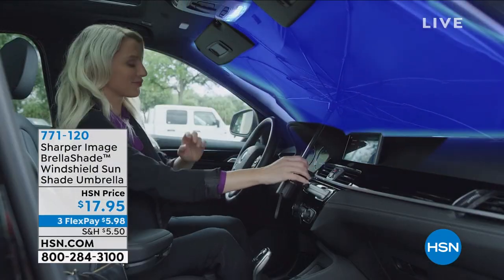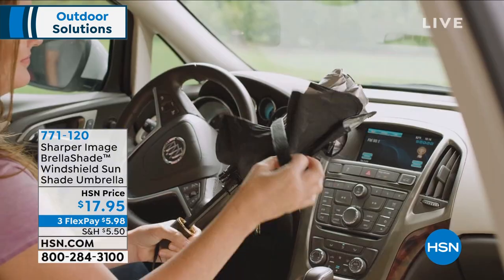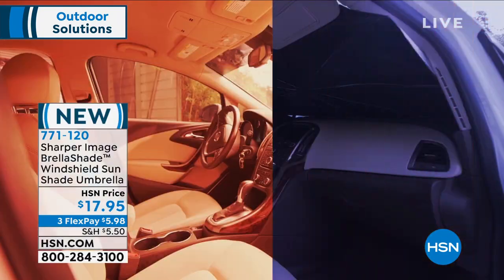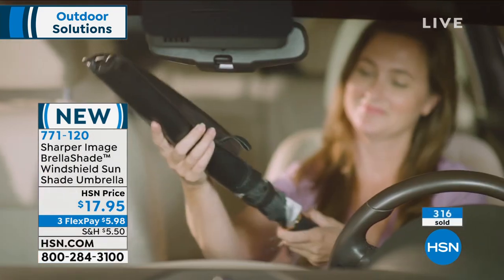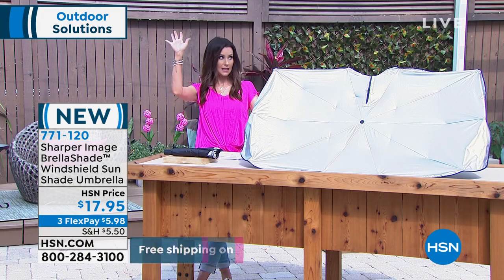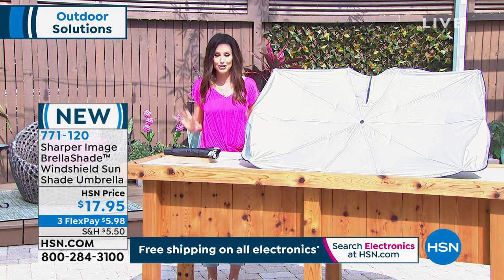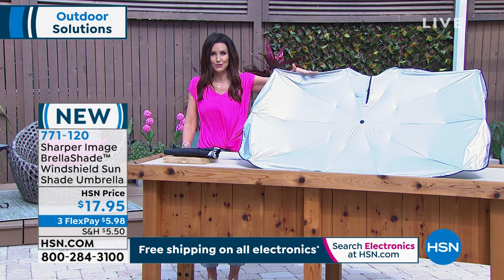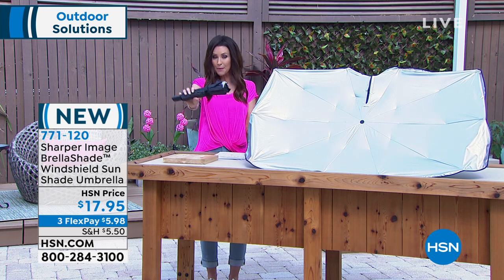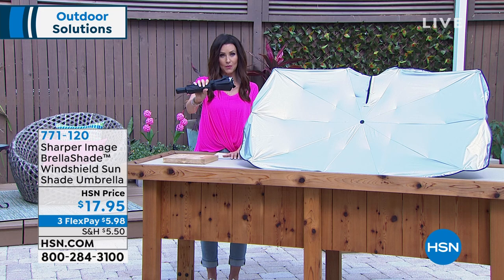Now we have the Sharper Image Brella Shade — a windshield sun shade that's as easy to use as an umbrella. You just pop it and it opens up. It stays stable and works for pretty much any size car windshield. It keeps heat out of your car — especially important if you have a black car with black seats. In summer, you can burn yourself sitting down. This folds up and fits right in your door pocket, always there and always ready.